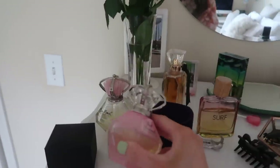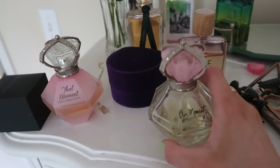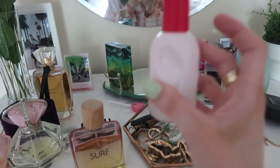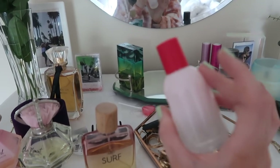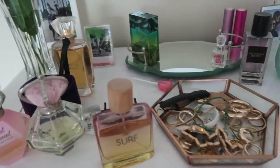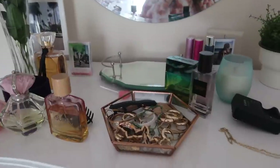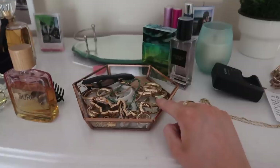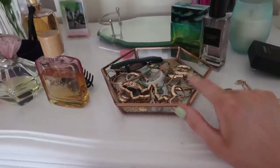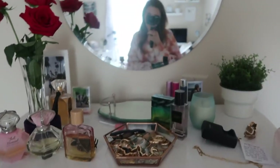A lot of the perfume I have is just really old. I wear this Glossier fragrance every single day — it smells better than anything and I never wear anything else; it's truly just my everyday scent. I just don't think all this needs to be displayed. I'm trying to minimize what's up here. This used to just contain my everyday jewelry and now it just has so much in it, so I'm going to try to minimalize this as well.